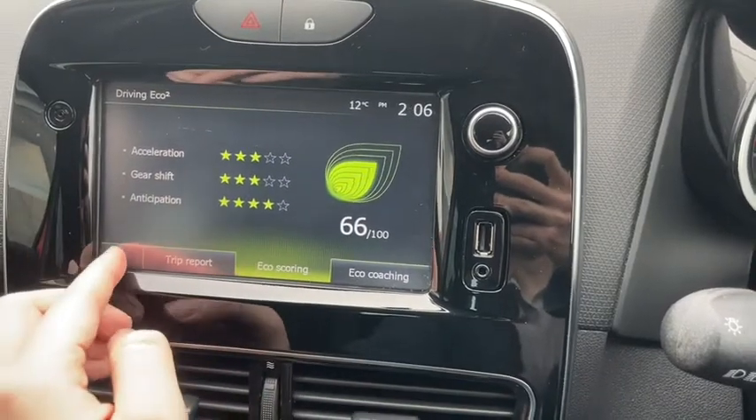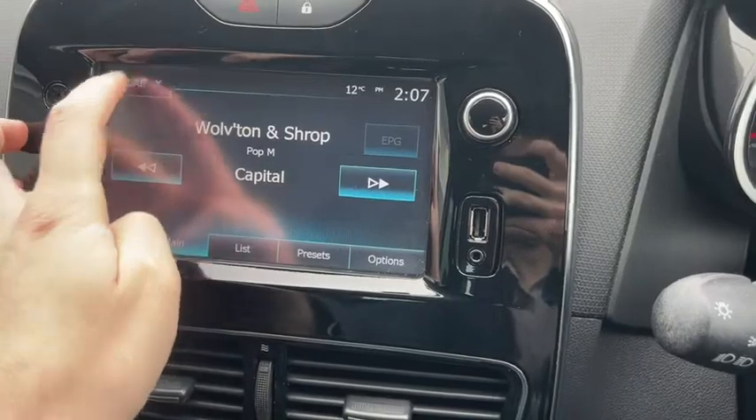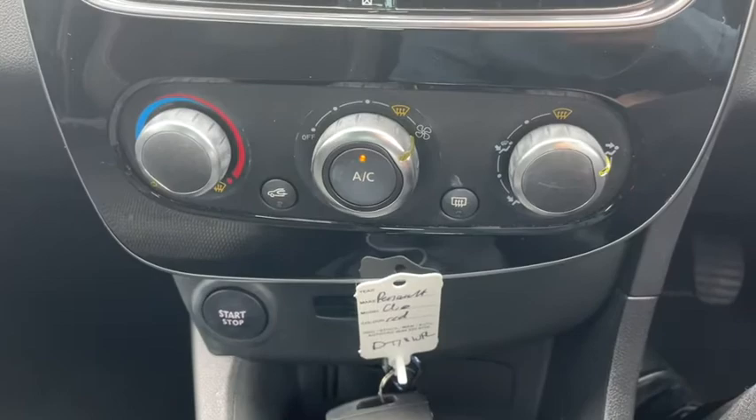There are tons of eco drive settings in here as well. It'll even rate your driving performance so you know how to get the most out of the fuel efficiency in the vehicle. And of course there's AM and FM radio in addition to the DAB radio.